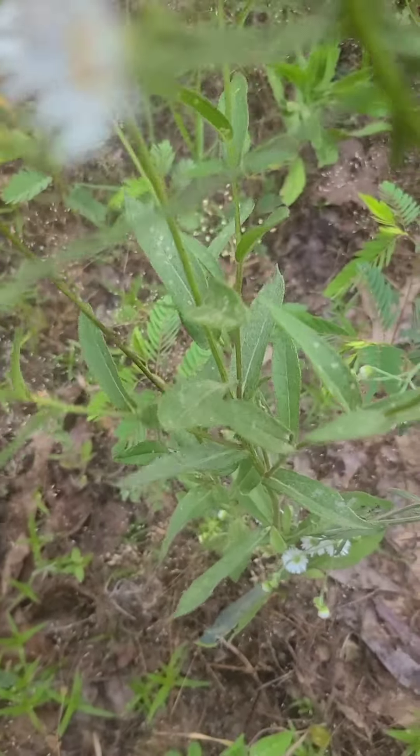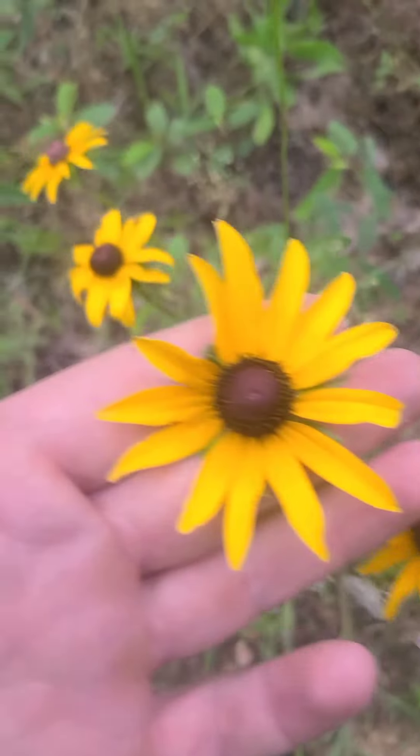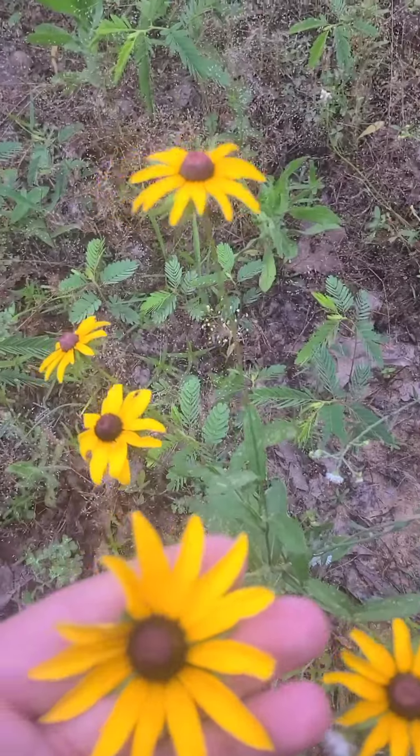This very common flower right here is called black-eyed Susan. Not all parts of the plant are edible, so take caution. But the roots can be brewed into a tea and used medicinally to treat common colds and flu symptoms. Use caution because some people have allergic reactions to it.